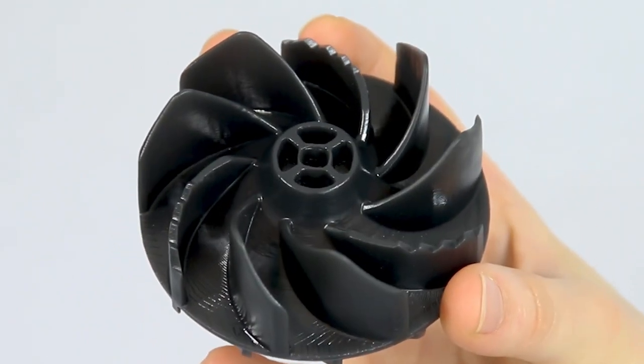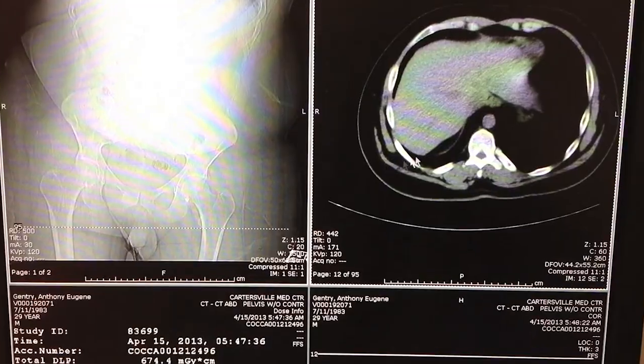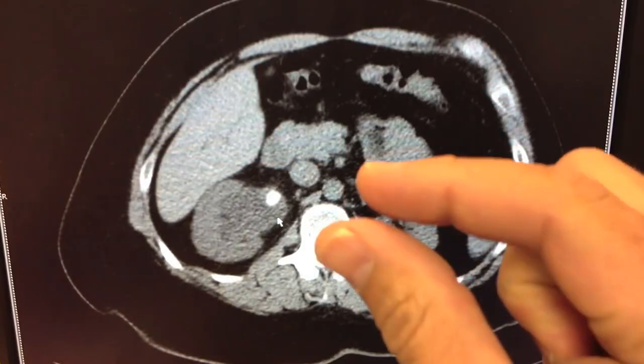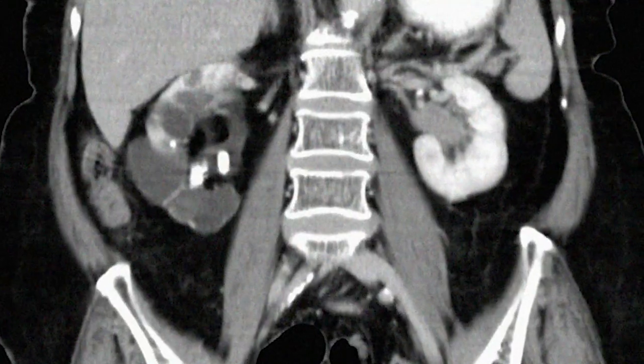Both Brian and I were volunteers at the local hospital throughout our college education, and we witnessed patients that were given CAT scans by the doctors but they didn't understand what exactly they were looking at. There is a need to have the patient on the same level as the surgeon when it comes to complex procedures.